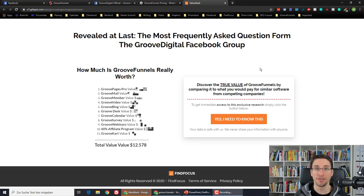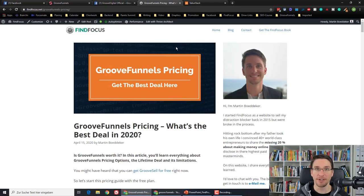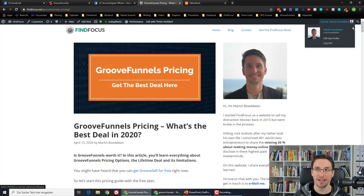Are you considering upgrading to the full GrooveFunnels lifetime package or becoming a pro member of GrooveFunnels? I recently created a blog post about the GrooveFunnels pricing and the deal.